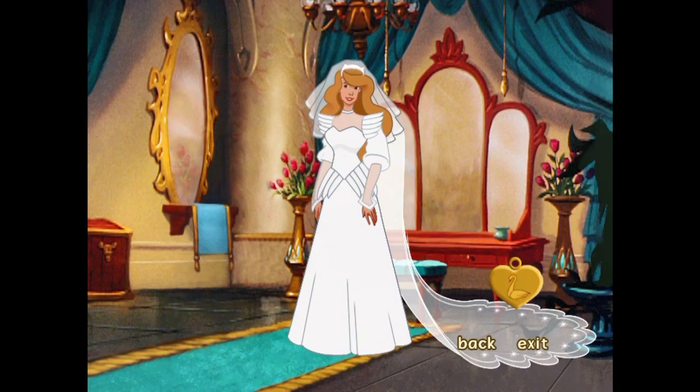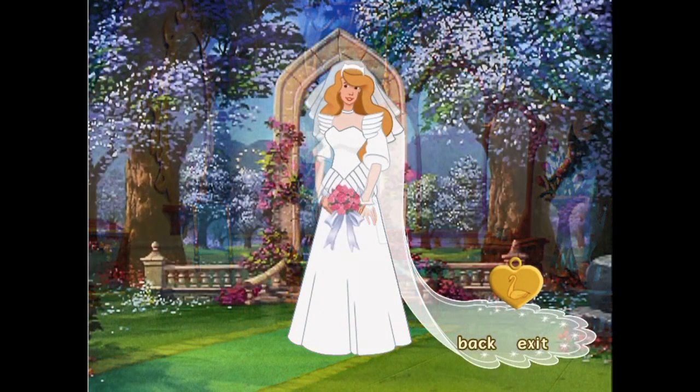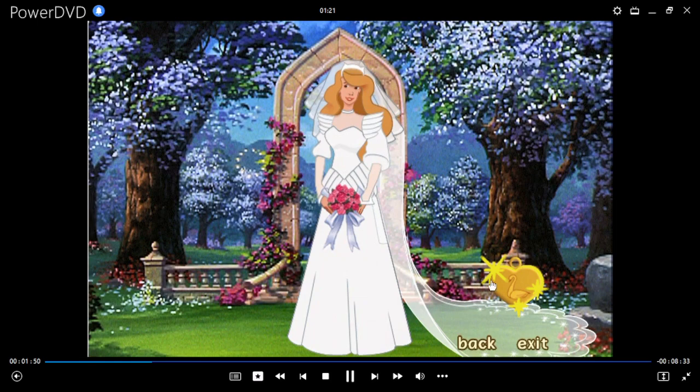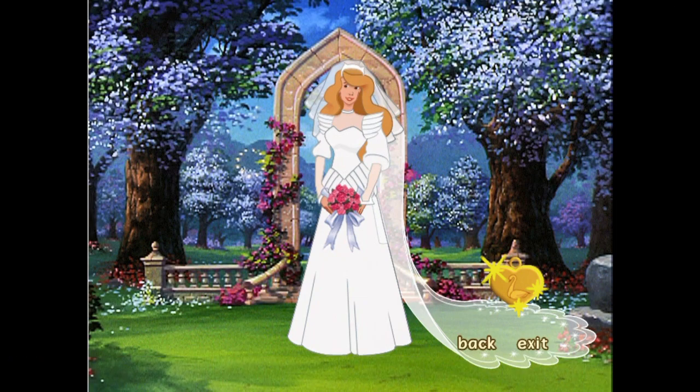This is a gorgeous combination. I hope Prince Derek thinks so, too. And here we are in the garden. The wedding is about to begin. Would you like to do this again? Just click on the magic locket and we can begin with another combination.